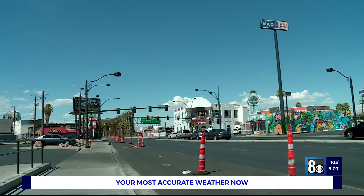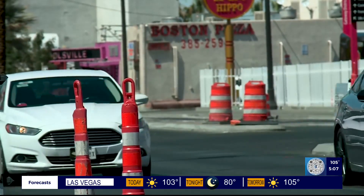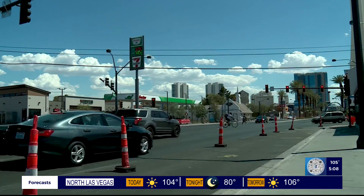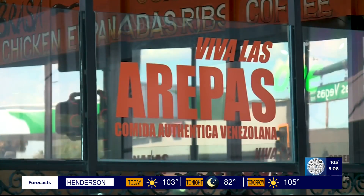However, with it comes massive congestion and road headaches for commuters, while disrupting foot traffic at the same time, and limiting parking for those that want to go to their favorite stores or restaurants. We stopped by a popular restaurant, Viva Las Arepas, to hear how the construction has impacted them so far.